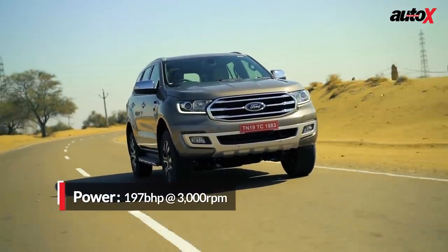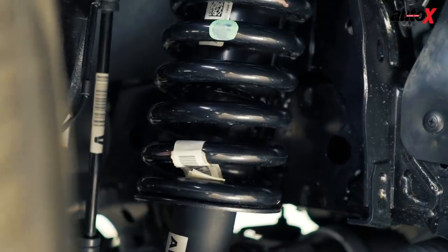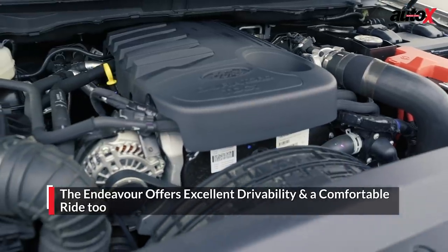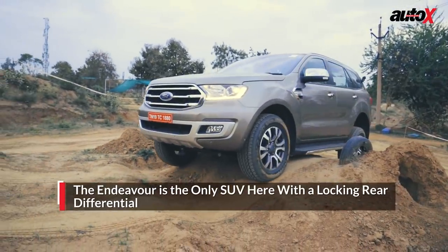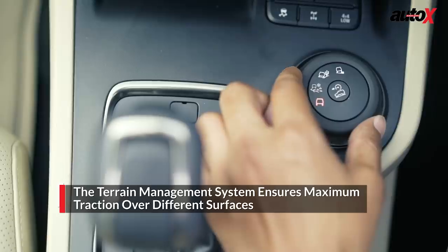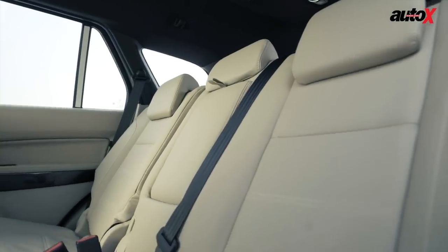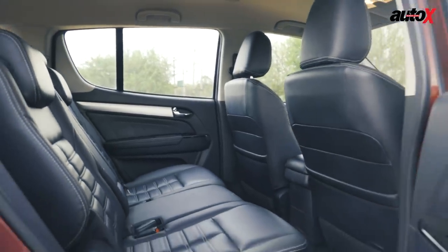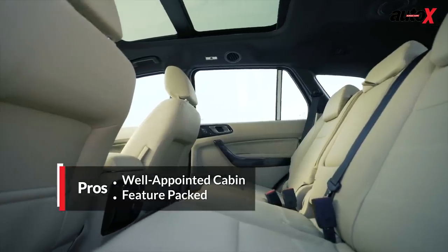The Endeavour feels very refined under normal driving conditions and the suspension on this updated model seems slightly more comfortable than the previous one. It's the 3.2-litre 5-cylinder turbo diesel engine that continues to offer excellent drivability. On the off-road front, this is the only SUV that comes with a locking rear differential and is also equipped with a terrain management system that electronically varies throttle inputs to the wheels for better traction. The Endeavour's second row feels slightly cramped as shoulder room is limited compared to the MU-X, and the panoramic roof unfortunately eats into the second row's headroom.